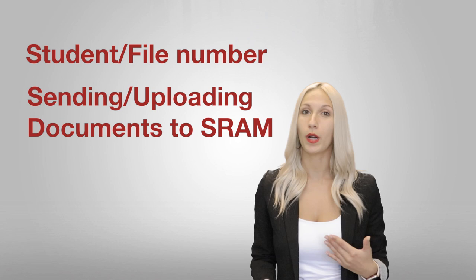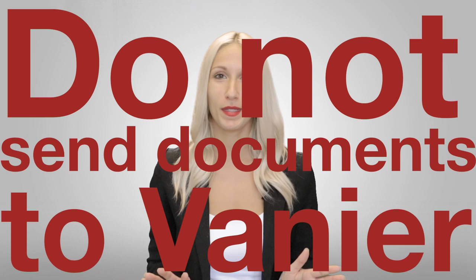Please do not send any documents to Vanier. SRAM gives you the opportunity to upload these documents on the application portal. If you send your documents to Vanier, SRAM will not be able to see them and therefore cannot process your application properly.